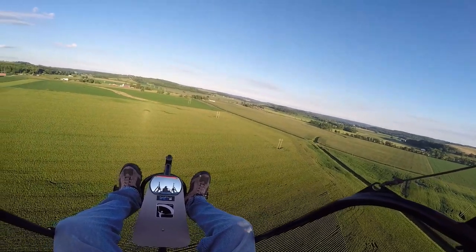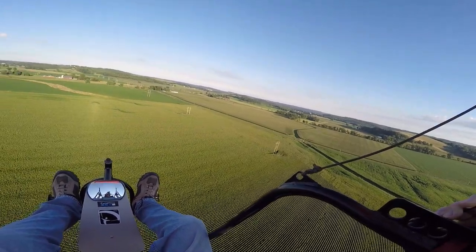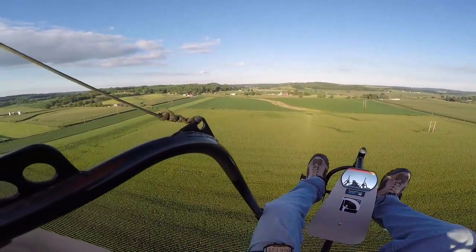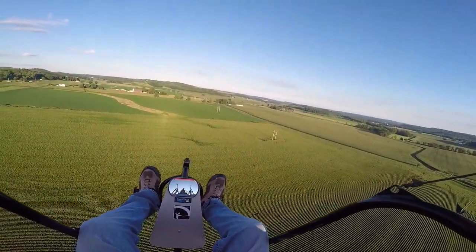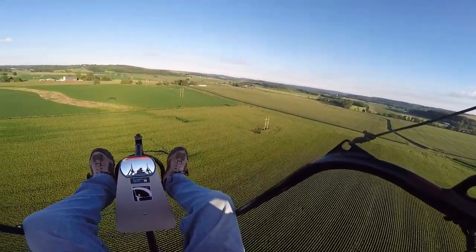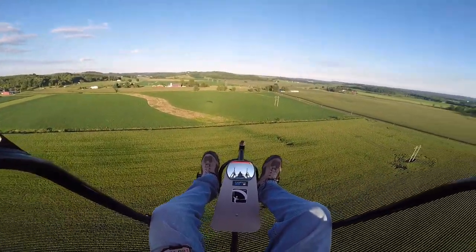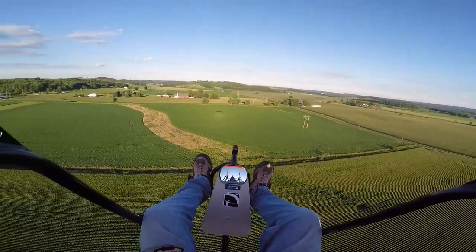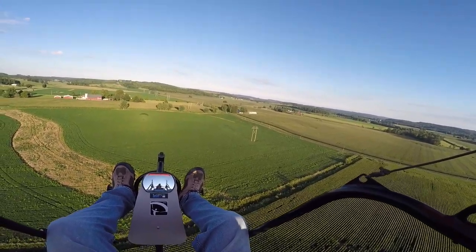196 feet in the air, doing about 28 miles an hour, 4,200 RPMs. Still have a little crosswind coming off, so we'll probably go ahead and set her down — we've been flying for an hour. We'll set her down, put a jacket on, it's a little cool up here. Fill it up with fuel, turn the strobes on, and go for another flight.